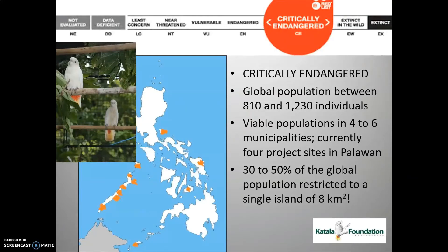The Philippine cockatoo is a Philippine endemic but was widely distributed all over the Philippines in the past 30 to 40 years. As you can see in this map, the highest density of the remaining population is in the island province of Palawan, where we are based. We estimate the global population between 810 to 1,230 individuals in the wild. The Philippine cockatoo is categorized as critically endangered — the highest threat status according to the IUCN before getting extinct in the wild.